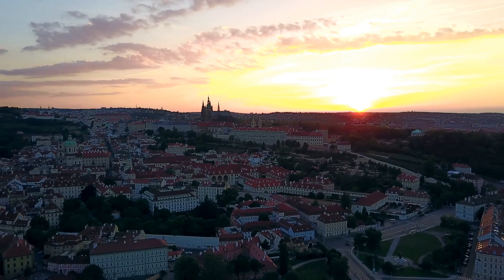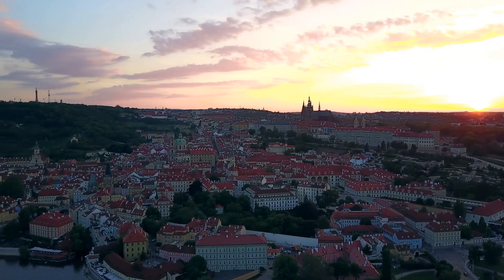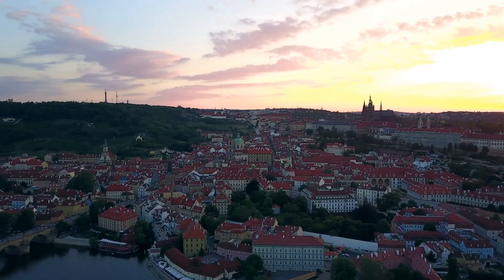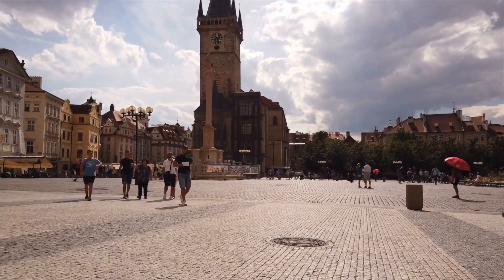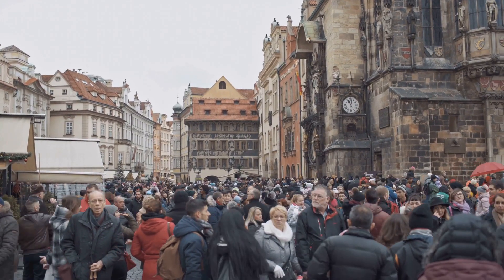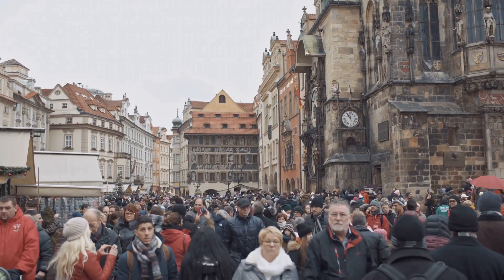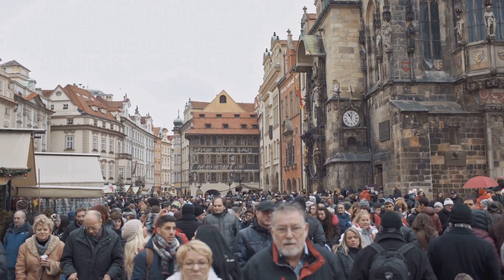Within its walls you'll find the awe-inspiring St. Vitus Cathedral, a Gothic masterpiece that houses the tombs of many Bohemian kings and Holy Roman emperors. Imagine strolling through the picturesque old town, a place where history and culture intertwine. The past meets the present in a dance of architectural styles, from Gothic to Baroque and Renaissance.